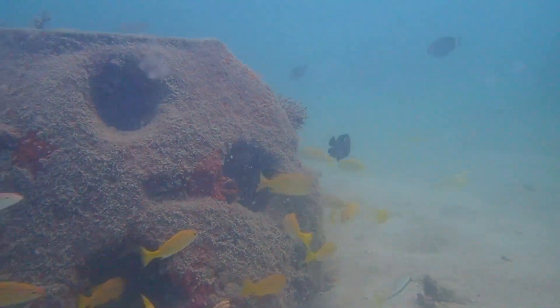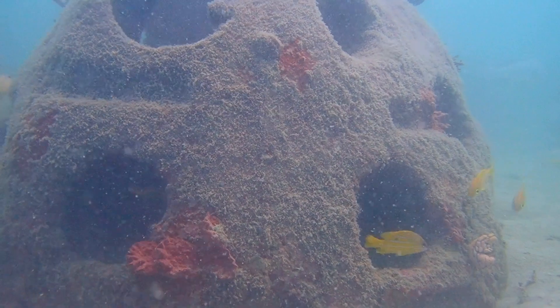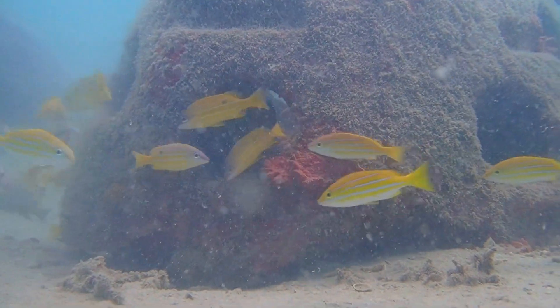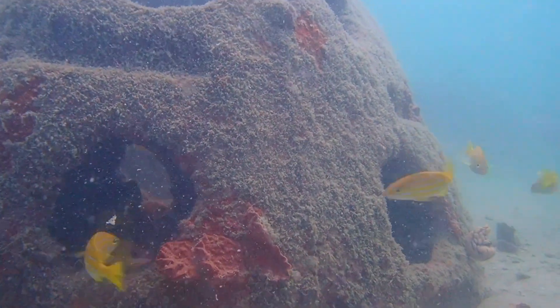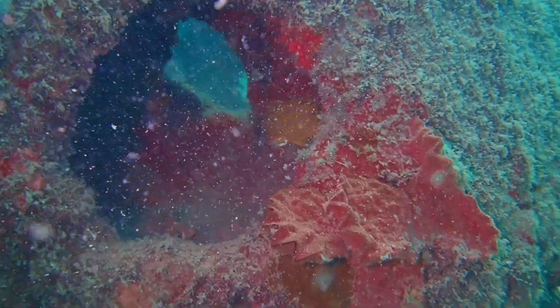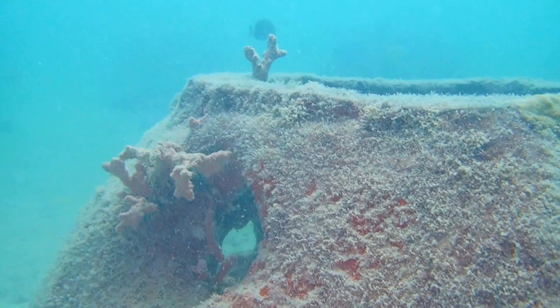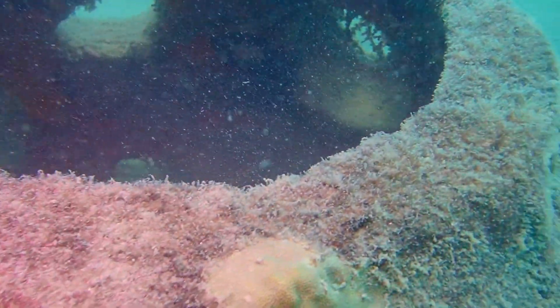We have bony corals, we have staghorn corals, we have plate corals, we have cauliflower corals. As you can see, the reef units have not sunk into the sand or scoured. Here's a nice outcropping of what looks like a type of scallop or perhaps a baby tridacna giant clam. It's amazing how each and every reef unit is its own separate ecosystem even though they're only separated by a few meters. Here's a staghorn coral starting to grow, and on the inside of the reef units you can see a patina — a covering of hard corals.